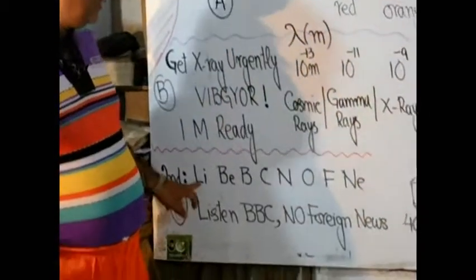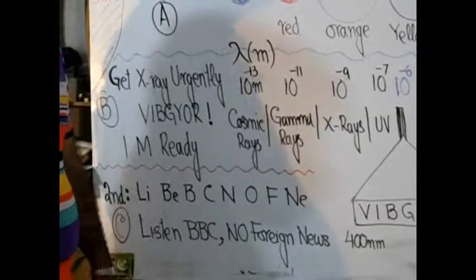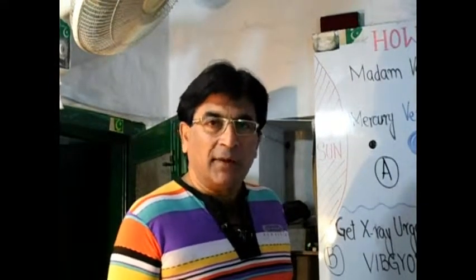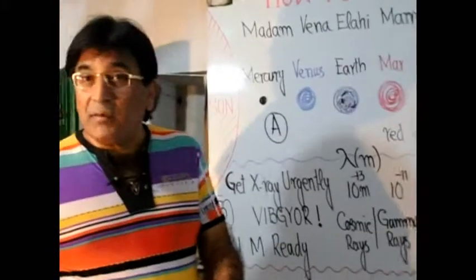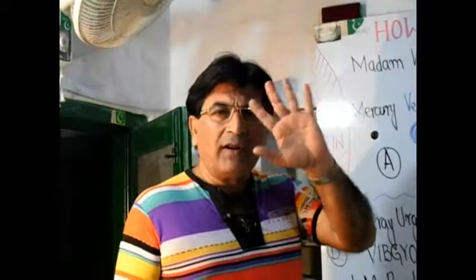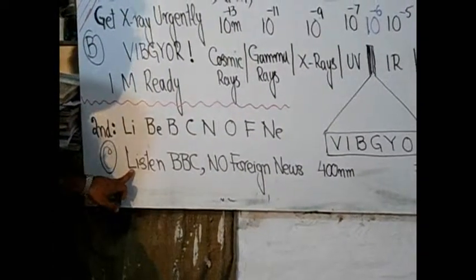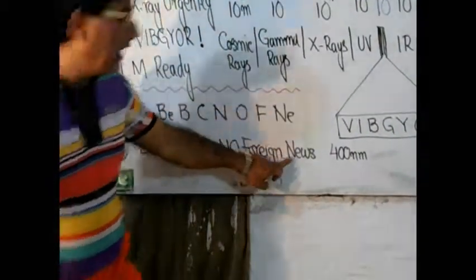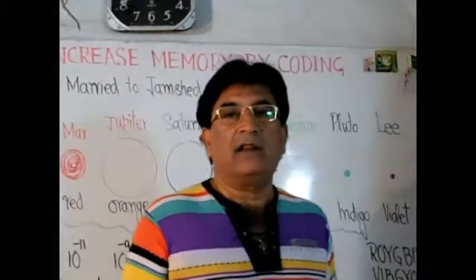The third example is from the periodic table. The second period contains: lithium, beryllium, boron, carbon, nitrogen, oxygen, fluorine, and neon. The code is: 'Listen BBC — no foreign news.' Li for lithium, B for beryllium, B for boron, C for carbon, N for nitrogen, O for oxygen, F for fluorine, and Ne for neon. So coding helps you to memorize things conveniently. Thank you for paying attention.